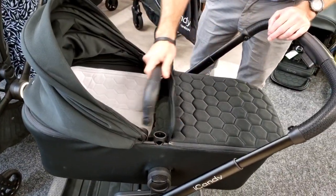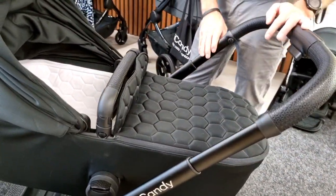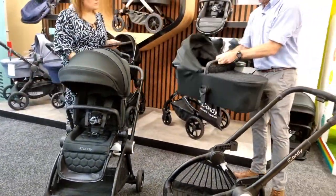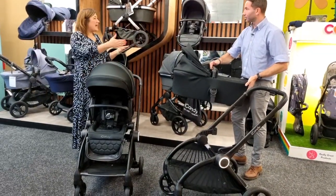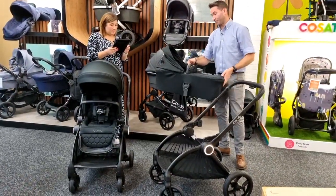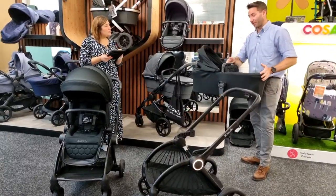The bumper bar still swivels — press the button to move it out of the way for access. Everything clicks in as standard for Eye Candy reassurance. Although the carry cot looks a little smaller, it's actually the same internal size as all other Eye Candy carry cots — it's the outside that's smaller without the frame. Still 85 centimeters in length, up to 9 kilograms, recommended up to six months or until baby can hold their head up.